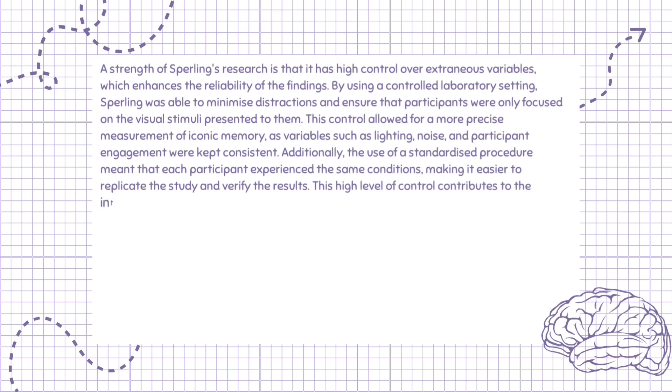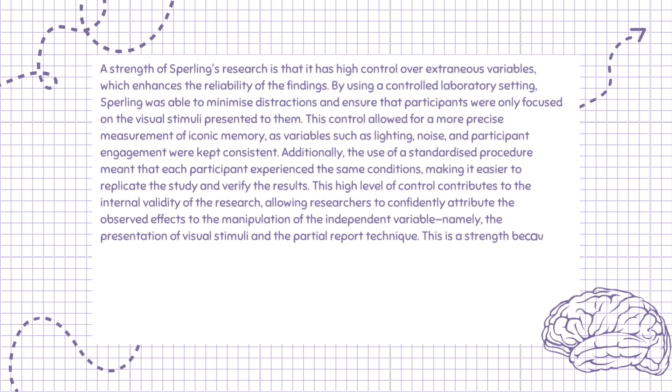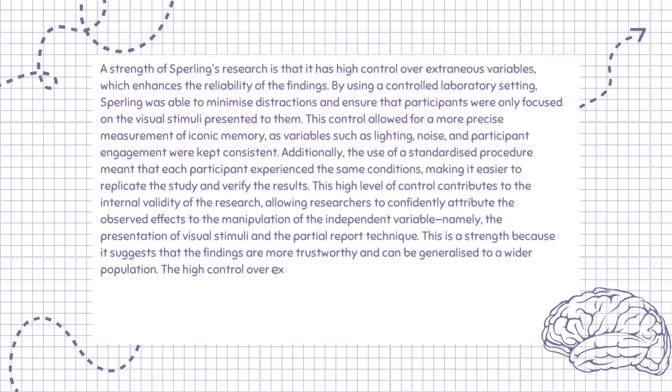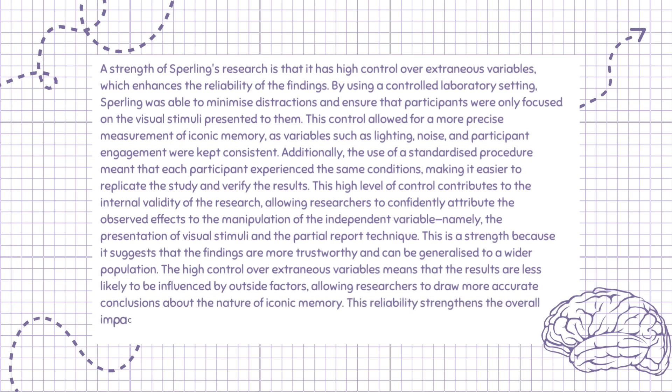This high level of control contributes to the internal validity of the research, allowing researchers to confidently attribute the observed effects to the manipulation of the independent variable — namely, the presentation of visual stimuli and the partial report technique. This is a strength because it suggests that the findings are more trustworthy and can be generalized to a wider population. The high control over extraneous variables means that the results are less likely to be influenced by outside factors, allowing researchers to draw more accurate conclusions about the nature of iconic memory. This reliability strengthens the overall impact of Sperling's research in the field of cognitive psychology.